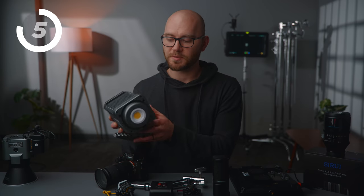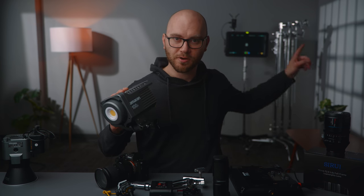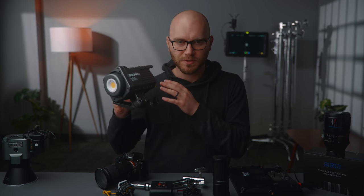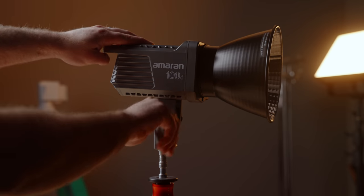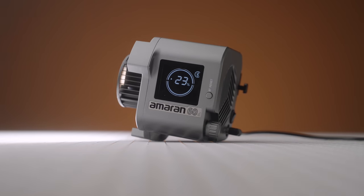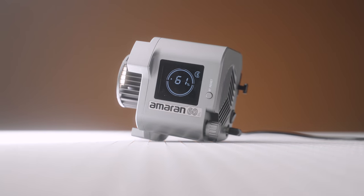A similar light is the Amaran 100D. I've been using this also in the background — I've got another one creating this window effect shooting through a Leko lens filter. Another solid light, strong output. Two amazing budget options if you're looking for something with great color specs and output on a budget.